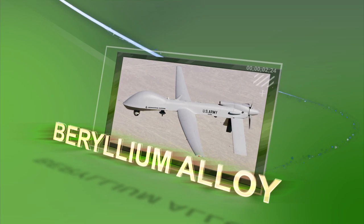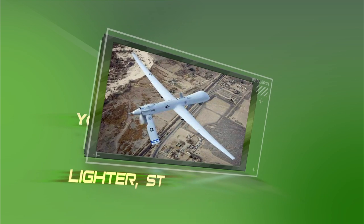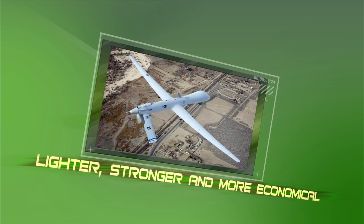One of the lightest and strongest metals known, the Pentagon is investigating using beryllium to make the drones lighter, stronger, and more economical.